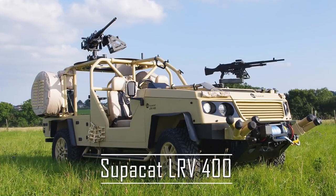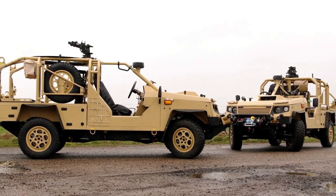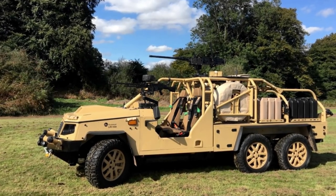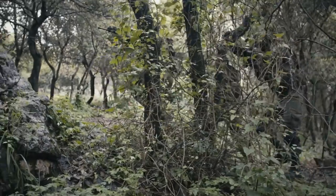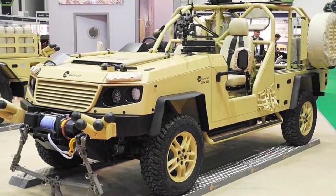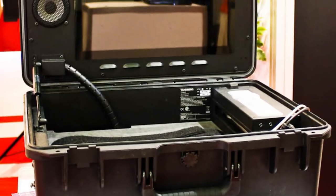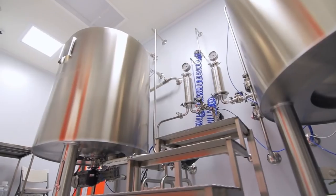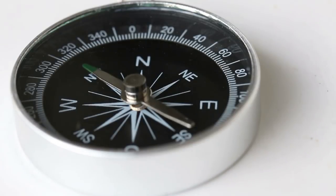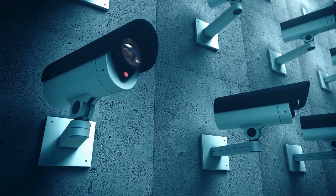Supacat LRV 400. Currently in its second version, the Supacat LRV 400 is a military vehicle in continuous evolution. The LRV stands for Light Reconnaissance Vehicle, which tells us its intended role in a military environment. The LRV 400's versatility is apparent in its list of optional features, including remote weapon station, weapon mounts, smoke grenade launchers, IR lights, onboard water boiler, pinnacle compass, canvas roof and side screens, and forward and rear-facing IR cameras.